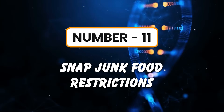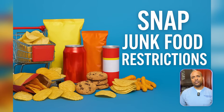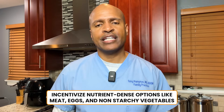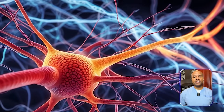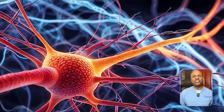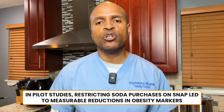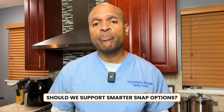Number eleven: SNAP junk food restrictions. This is about restrictions on using benefits to buy things like soda, candy, chips, and ultra-processed snacks. Alternative: incentivize nutrient-dense options like meat, eggs, and non-starchy vegetables. Metabolic impact: these foods fuel the obesity epidemic in low-income communities — they hijack satiety signals, spike glucose, and create a cycle of food addiction and chronic disease. Lesser known fact: in pilot studies, restricting soda purchases on SNAP led to measurable reductions in obesity markers. Should we support smarter SNAP options?